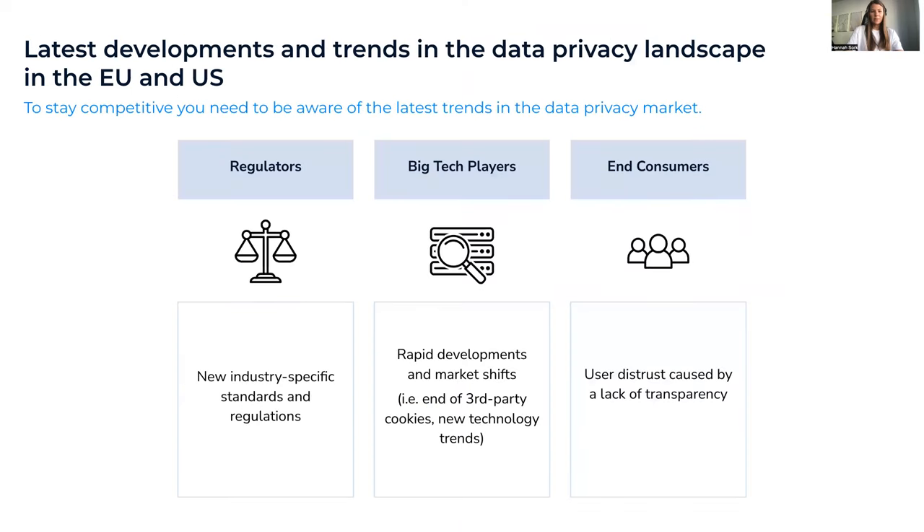To get into a competitive position, you need to be aware of what's going on in the market and who the drivers of these trends are. At User Centrics we identified three main drivers: first, the regulators; second, the big players and ongoing technology trends; and third, your customers.